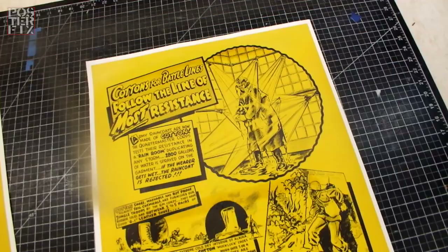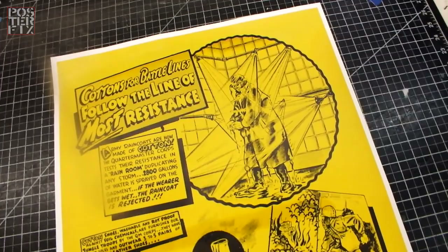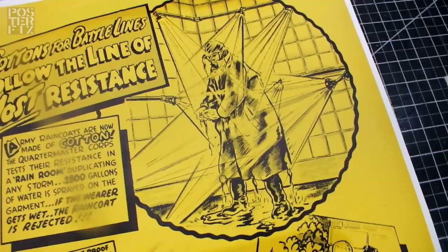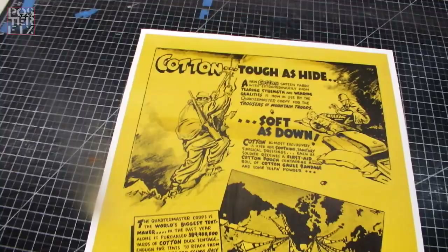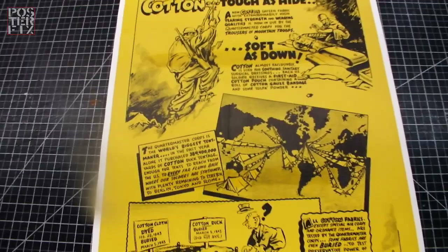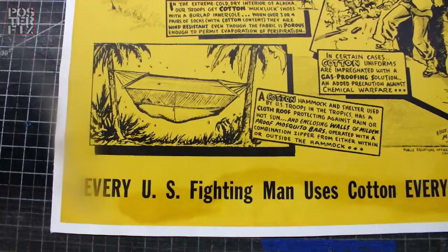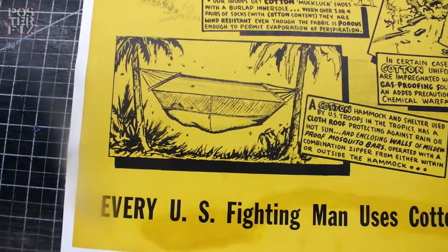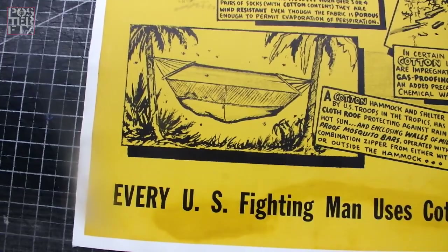Army raincoats are now made out of cotton. The quartermaster corps tests their resistance in the rain room, duplicating any storm. 2,800 gallons of water is sprayed on the garment. If the wearer gets wet, the raincoat is rejected. A cotton hammock and shelter used by U.S. troops in the tropics has a cloth roof protecting against rain or hot sun, and enclosing walls of mildew-proof mosquito bars, operated with a combination zipper from either within or outside the hammock.